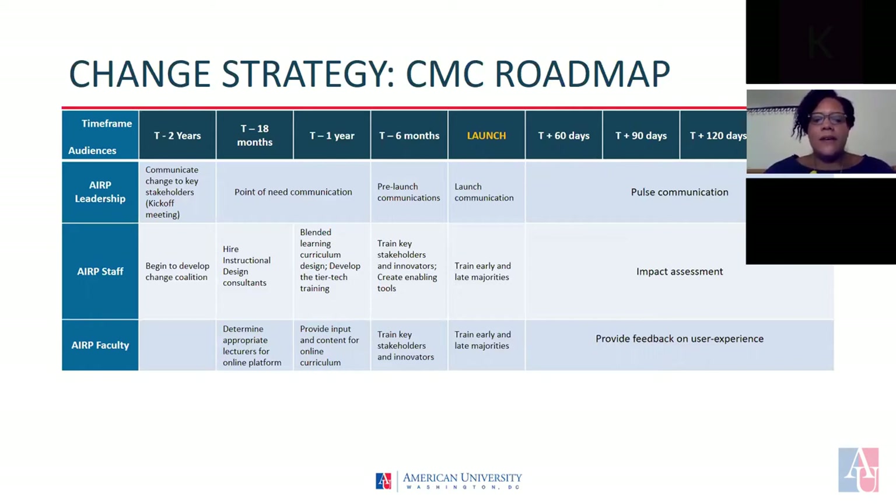We also expect to hire the instructional designer consultant 18 months prior to the launch. The instructional designer will work with an ARP staff person and we will implement this change until the launch of the online program. It's also important to note that the ARP faculty will determine the appropriate lectures for the online platform and also determine the appropriate lectures for the in-person portion of the hybrid course, beginning 18 months prior to the launch. We will also encourage the ARP faculty to provide input and content for the online portion of the hybrid course, and we're going to implement the train-the-trainer program six months prior to the launch of the course.